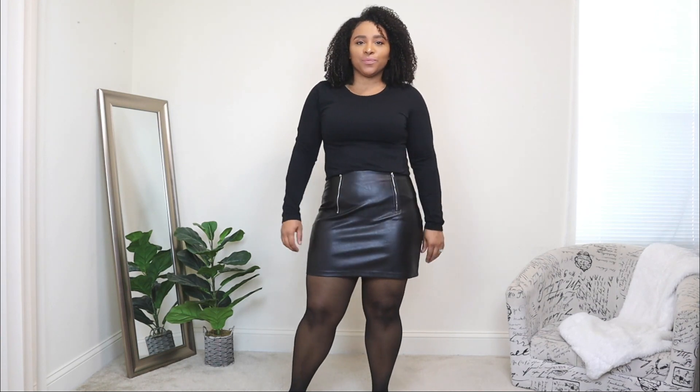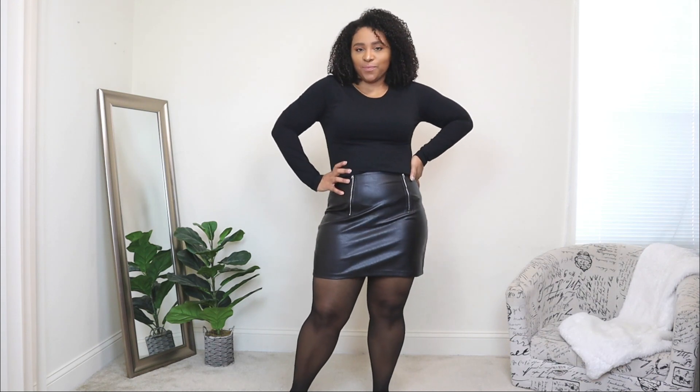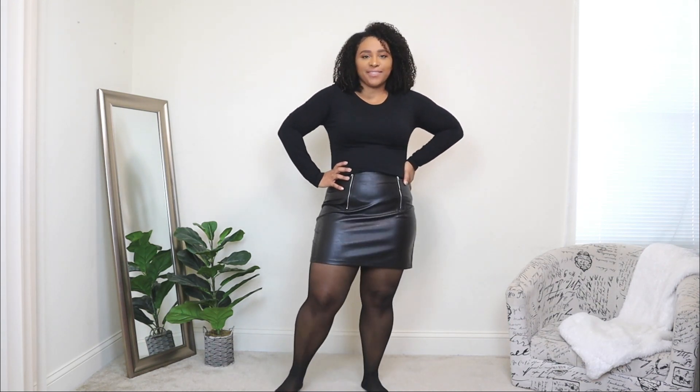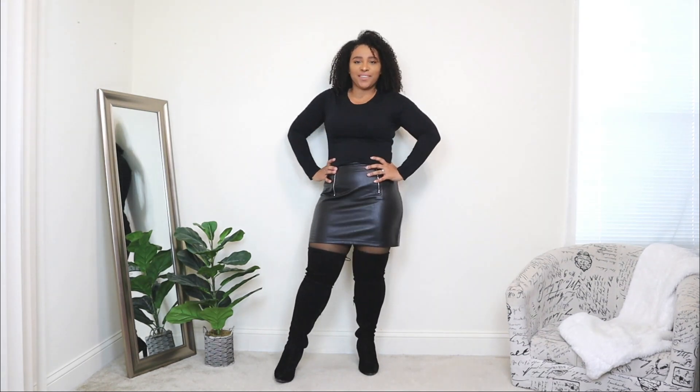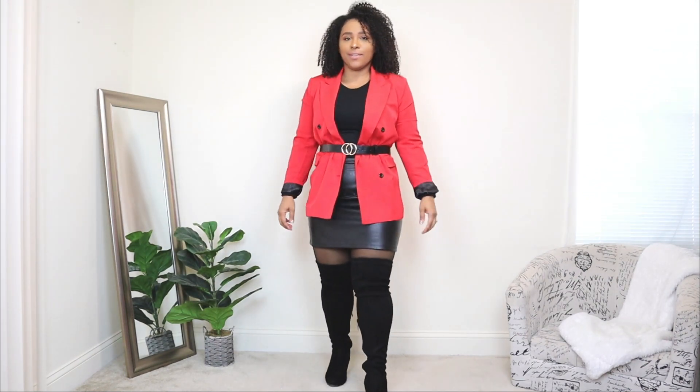The last date night outfit idea shows you how to style a blazer with a skirt. A blazer can match any bottom — here I'm styling it with a black faux leather mini skirt, a plain black top, and black hosiery for another layer. For shoes I opted for black over-the-knee boots. I love pairing a mini skirt with over-the-knee boots because it gives the look balance. The blazer is a bright bold red, great for adding color to your wardrobe. I'm also adding a belt over the blazer for a chic, trendy style.